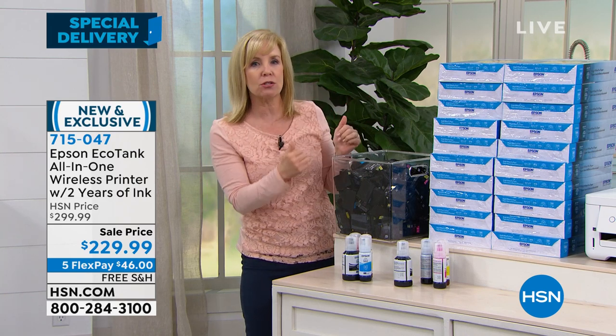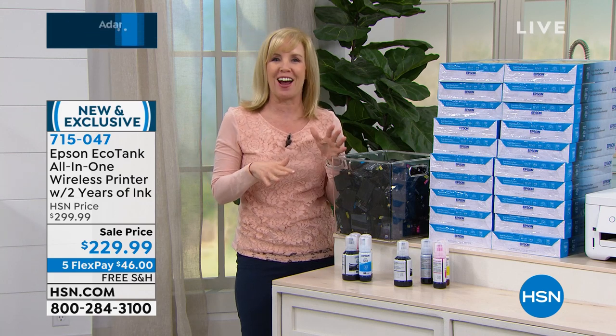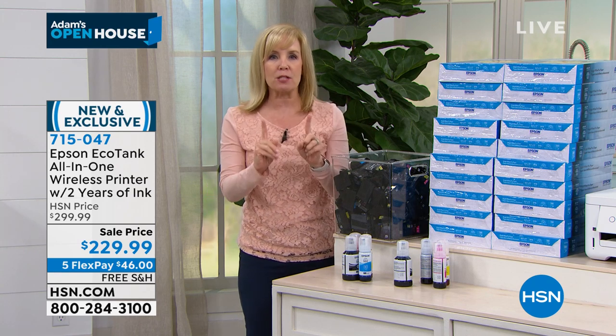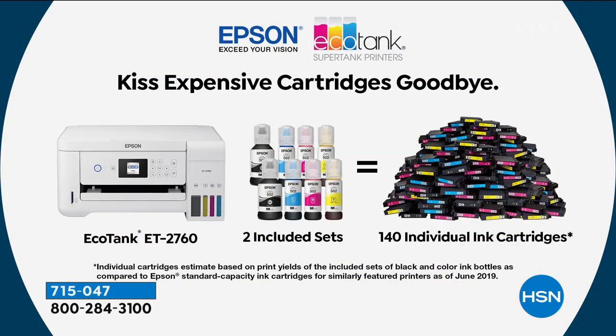We're all at home right now. I'm homeschooling my kids. I've got a college student home — he's printing out. My husband's working at home. My daughter's in high school, she's at home. We've printed out more in the last two weeks than we've printed out in two years. The best part about it — you're not going to run out of ink. You're not going to have to go out and try and find one of these. Years and years and years of ink.